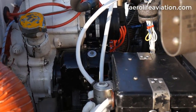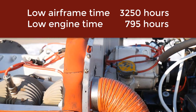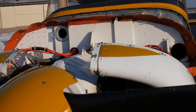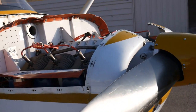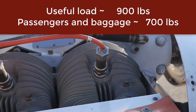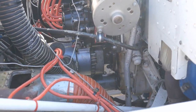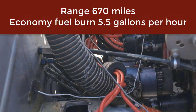A few specifications about this plane: it's got about 3,250 total time on the airframe and only 795 hours since major overhaul on this engine. The takeoff weight is 2,300 pounds and the plane is just over 1,400 pounds, which gives you about 900 pounds of useful load. With a 36-gallon fuel capacity at about 216 pounds, that gives you almost 700 pounds for passengers and baggage, which is a really good weight. The range on this is about 670 miles when burning only about 5.5 gallons per hour.